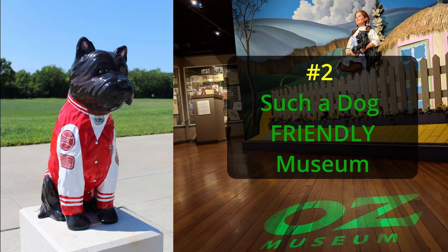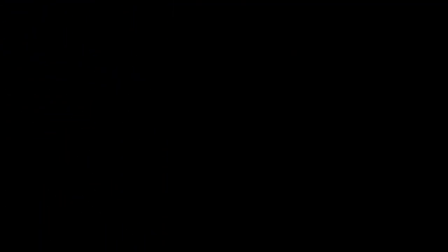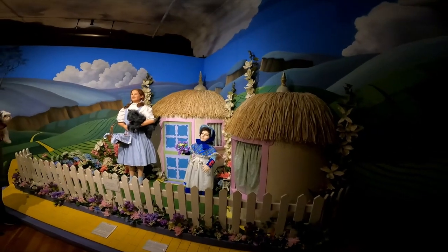Number two: the Oz Museum is dog-friendly. They do not mind at all if you take your pet with you through the museum, as long as you hold them while you're doing so. If your dog is too big to carry through the museum, they do have a free doggy daycare that you can use while you're viewing.